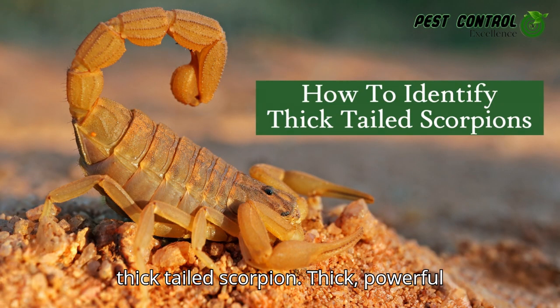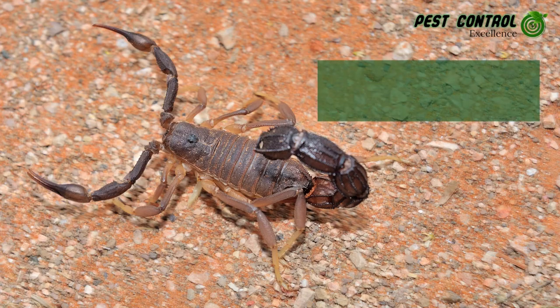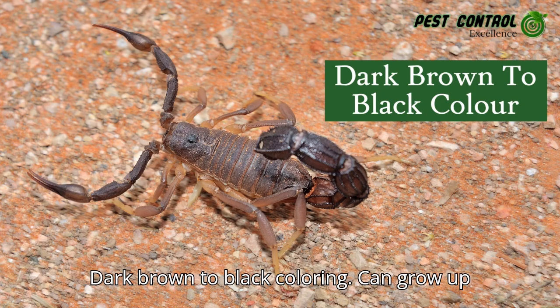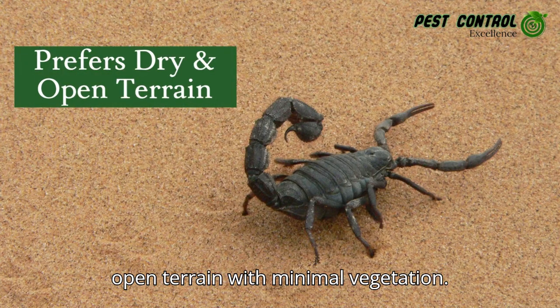How to identify a thick-tailed scorpion: thick, powerful tail visibly broader than the pincers; dark brown to black coloring; can grow up to 11 centimeters in length; prefers dry, open terrain with minimal vegetation.